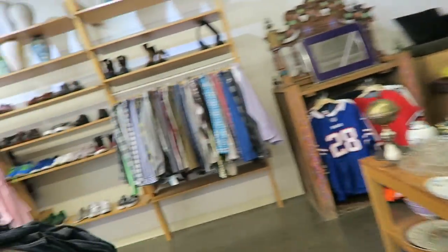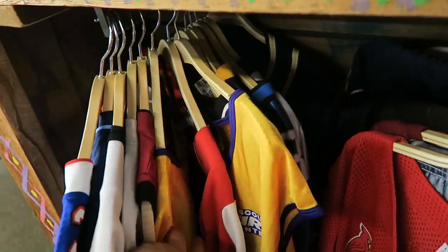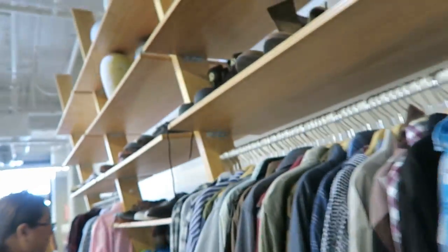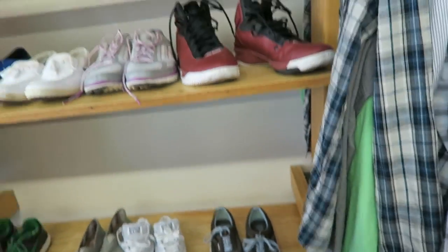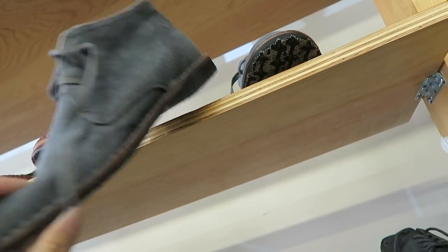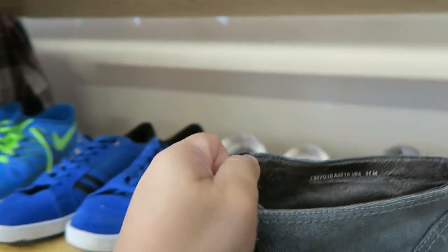Do they have any cute shoes right here? I wish I knew things about jerseys — I don't know anything about those. They don't really have any amazing shoes today. Ooh, they have these John Varvatos shoes — they're like brand new. What size are they? Oh, they're huge — they're size 11. They're nice.